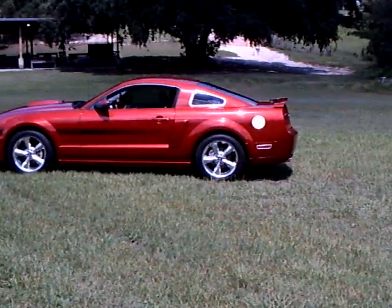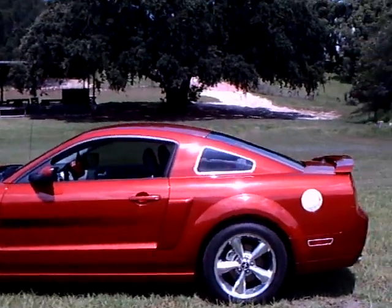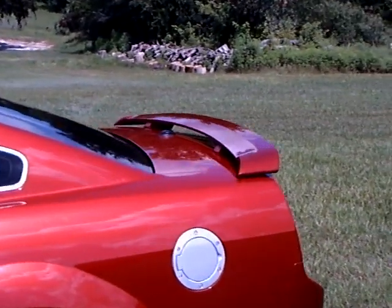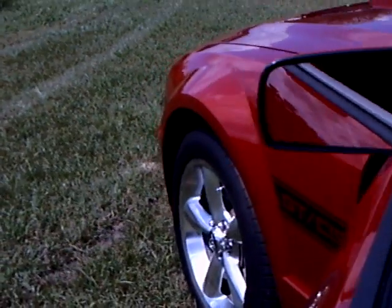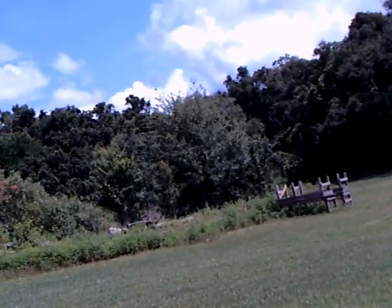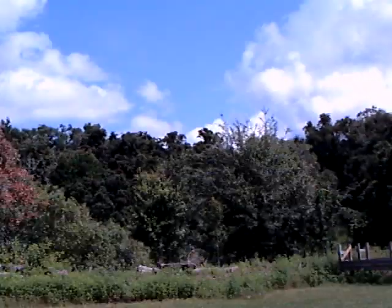Okay, here's the Mustang I drove up here. So we're going to take a look at this one. I'm going to take the keys out of the Mustang — there's no point in having an open invitation here. Let's walk up to this perimeter.